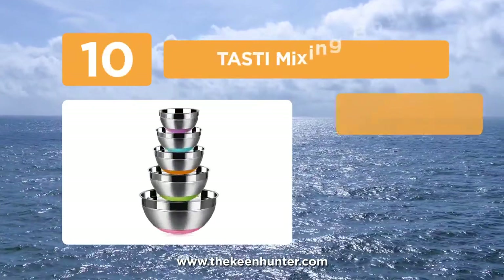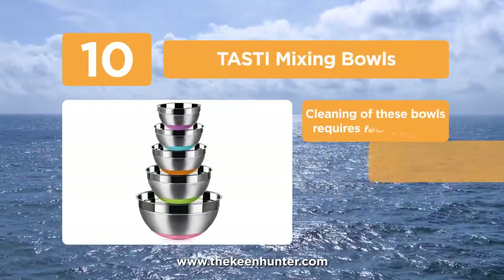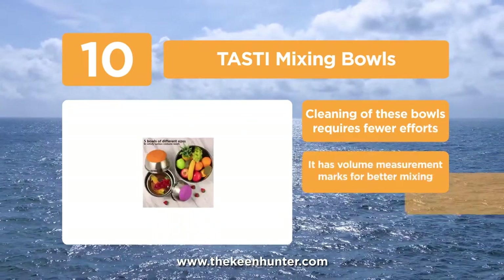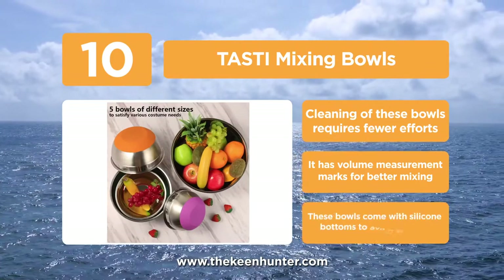Starting the list with number 10, the Tasty Mixing Bowls. The Tasty offers the best mixing bowls that are manufactured with the use of high quality stainless steel that does not get corroded or rust over time, giving you long lasting usability.